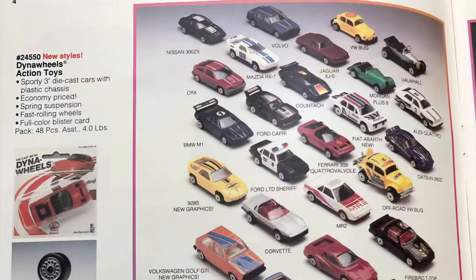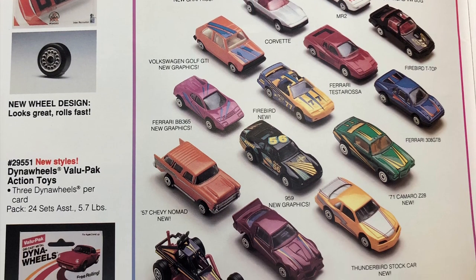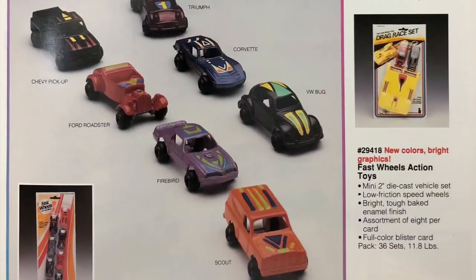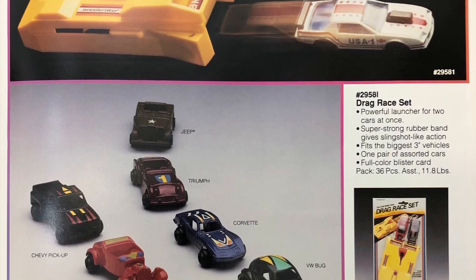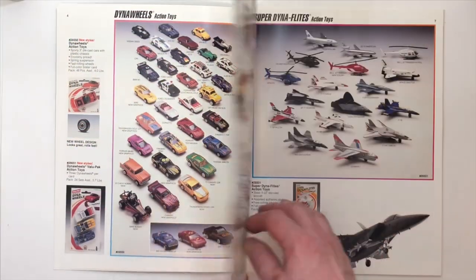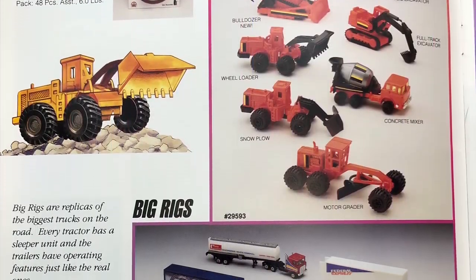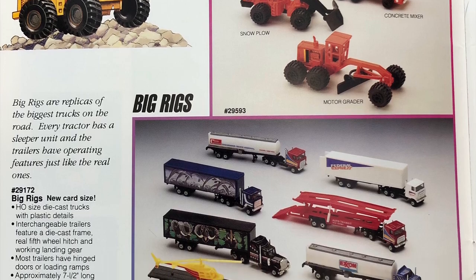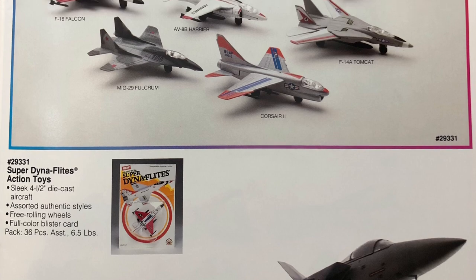All right, next page we have the Dyna Wheels and the Fast Wheels. The Mini Max, the Big Rigs, and the Super Dyna Flights. Getting close to my favorite page.